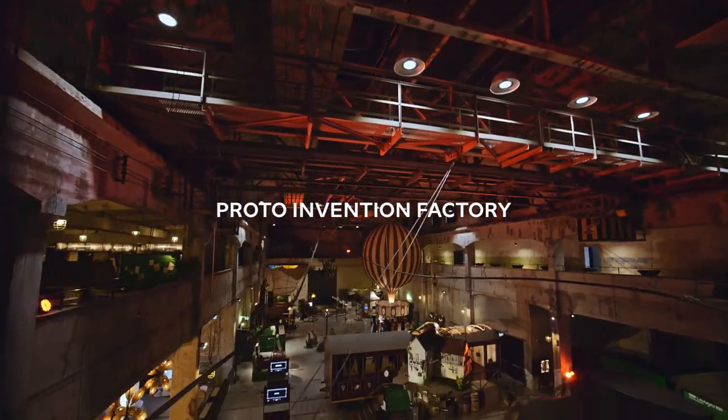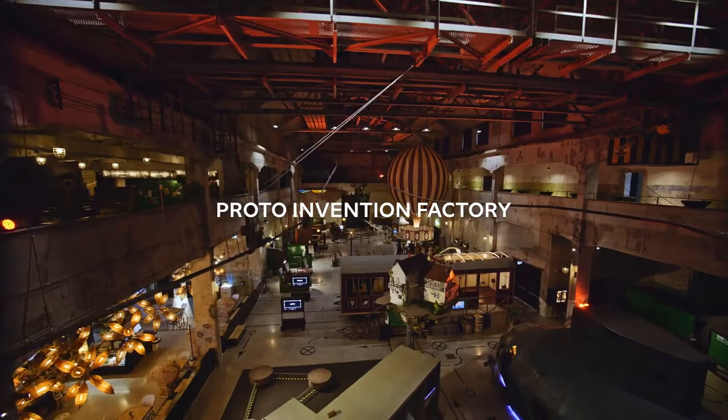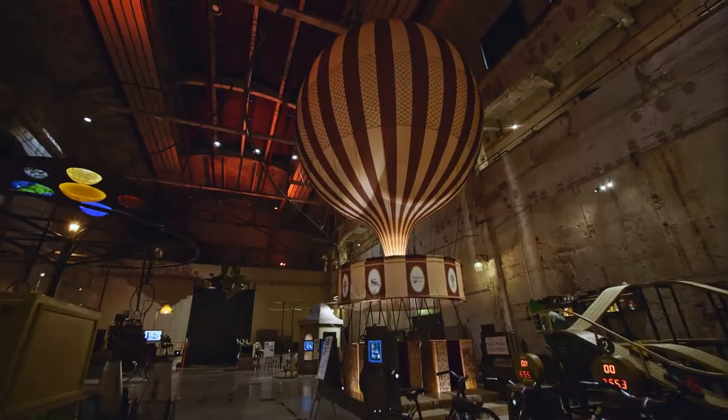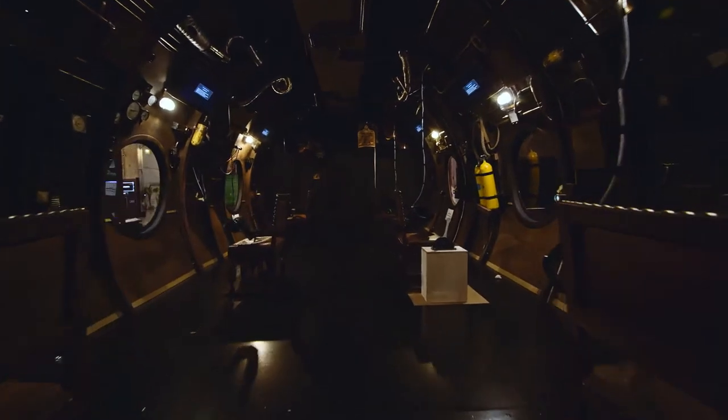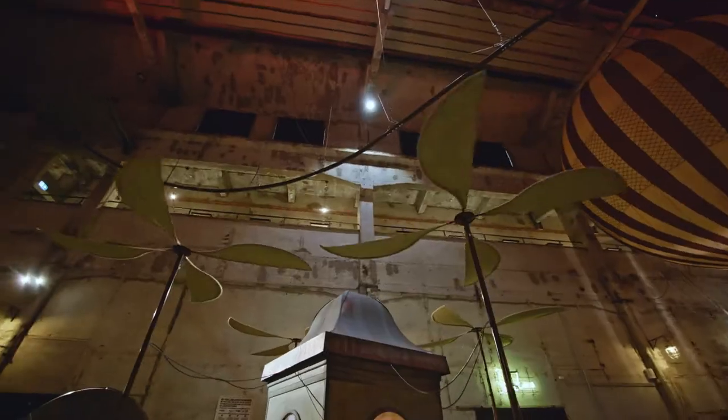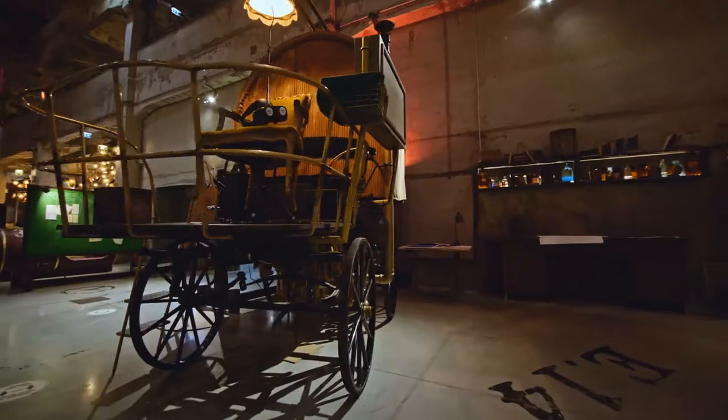This is the Proto Invention Factory. Here you can see 19th century inventions such as the hot air balloon and the submarine, all brought to life through virtual reality. This place is great for receptions or if you're looking to add an incentive element to your event.